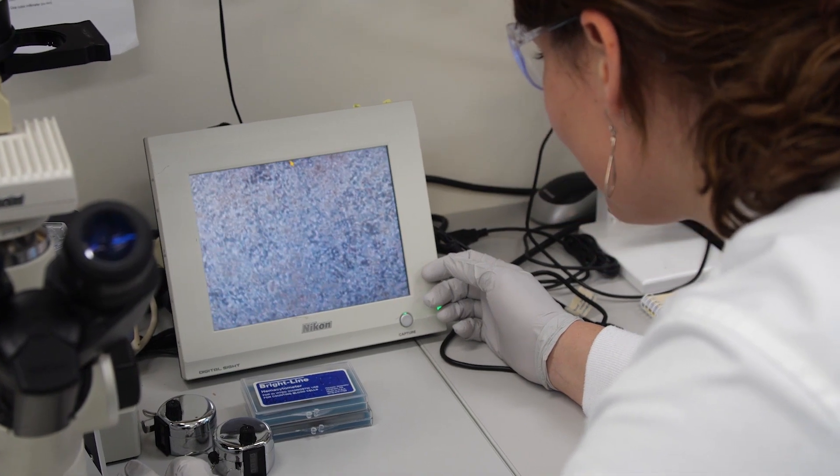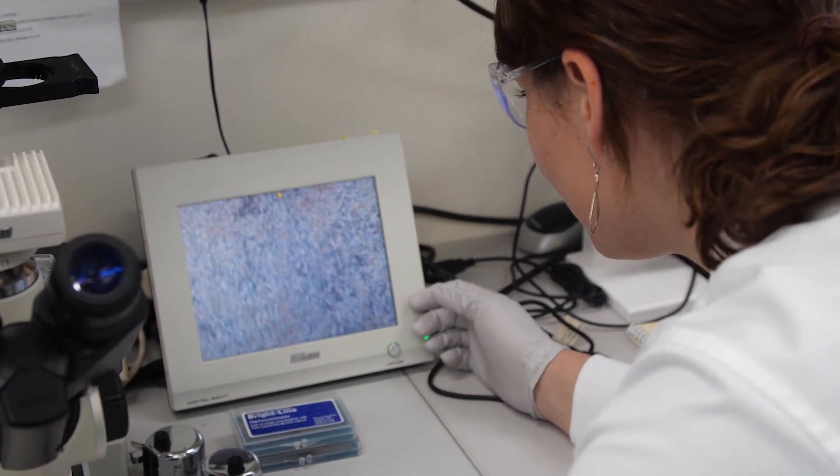The brain and the heart are actually two of the most sensitive organs to the lack of oxygen delivery. And so we thought, let's work together to see if this is actually also something that could be applied in the context of heart disease.